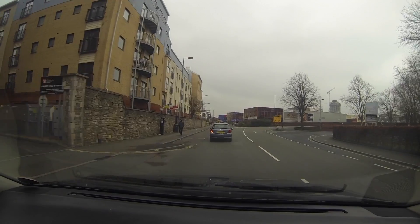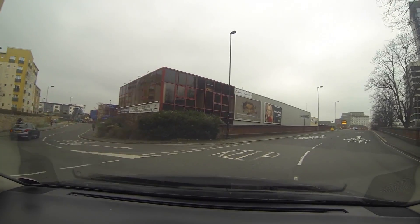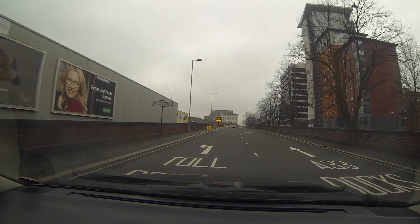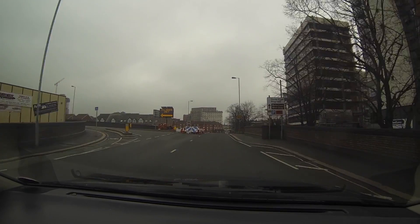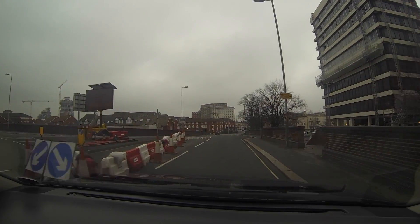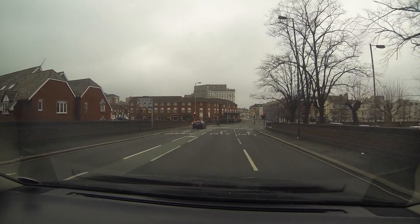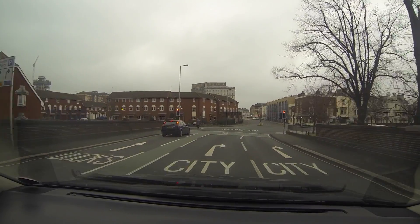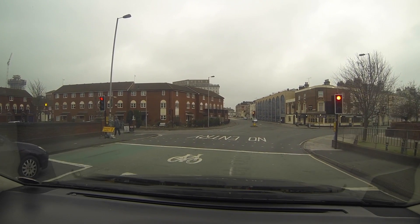The buildings on our right as we go around here are all to do with the cruise ships. I'm trying to think — Carnival have offices there. From the top floor you can see right into the docks. I did want to turn left there and go back over the Itchen bridge, but it's all closed off — they're doing some development around there.